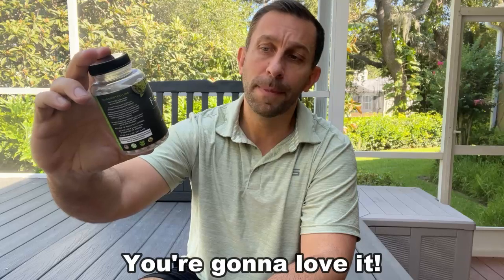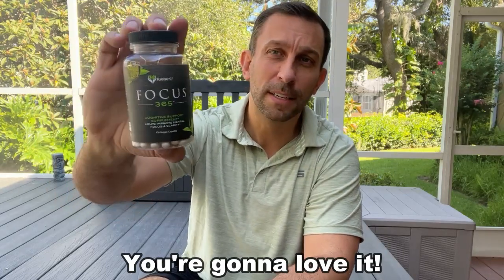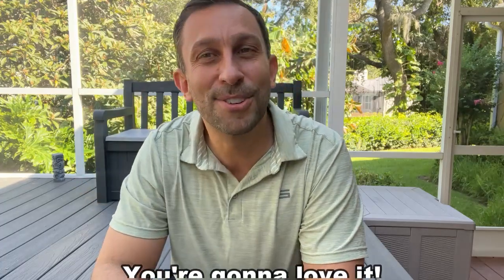Focus 365 by Cara MD — Dr. Cara does a great job with this. This is one of the top supplements for mental clarity and focus on the market today, and you definitely should check it out.